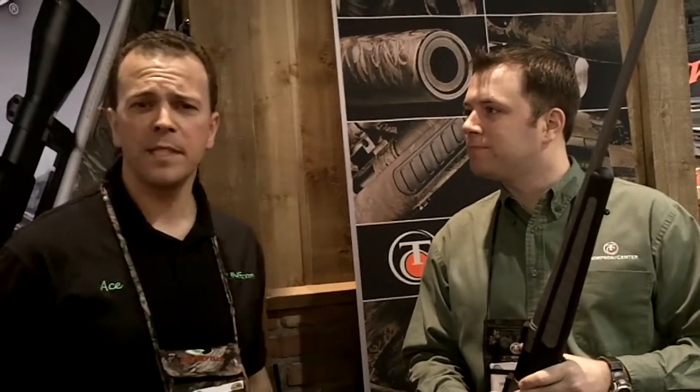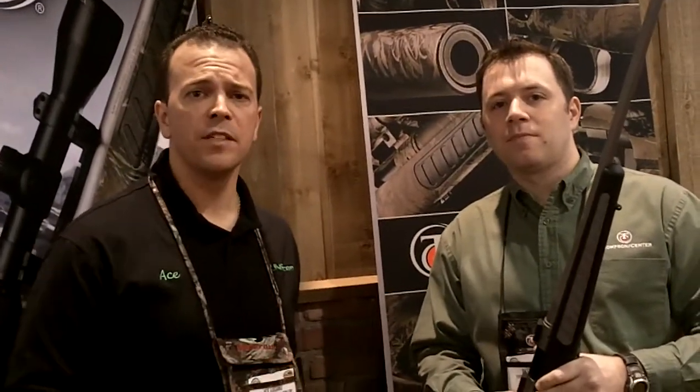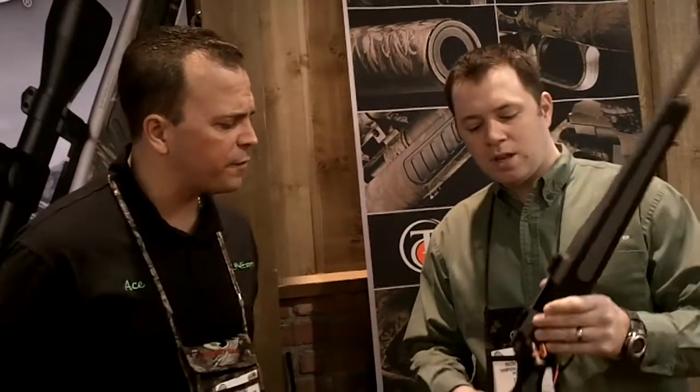Ace Luciano here, live from the 2011 Shooting, Hunting, and Outdoor Trade Show. I'm standing with Patrick Hanley, Product Manager for Thompson Center Firearms, a division of Smith & Wesson. Patrick is going to go through some of the new things in the lineup for Thompson Center this year. Patrick, tell me about the rifle you're holding.